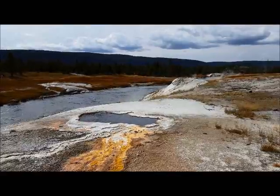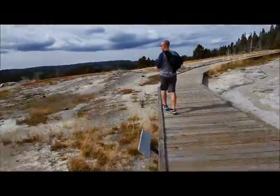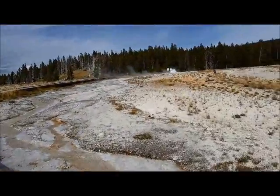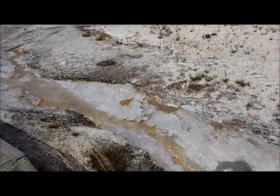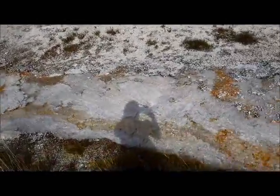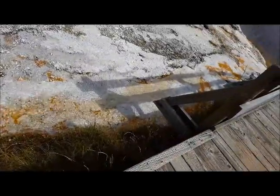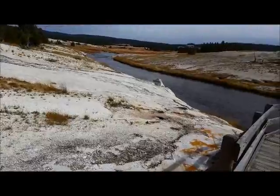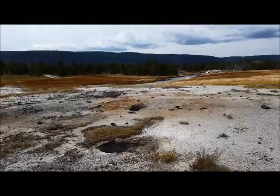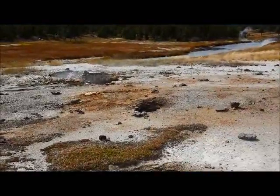Here is more thermal activity, much more. You can see right here, these formations are up there at the top and you can see the water running off. The orange goes right into that stream. Some more of this activity — you can just see these craters smoking.